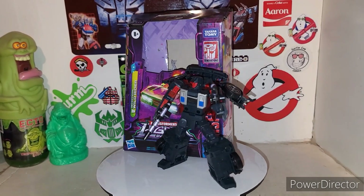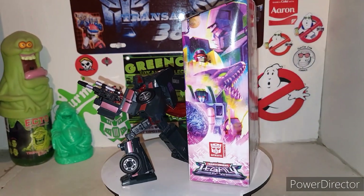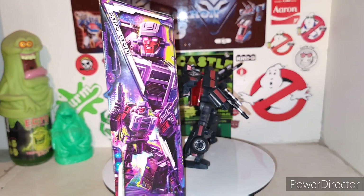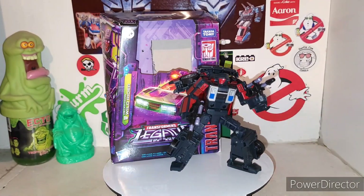Alright fellas, here is the new Transformers Legacy Wild Rider out of his cardboard prison and he's freaking awesome right out of the box. He's number two out of Menasaur, which is pretty cool. Obviously Motor Master is three of Menasaur, which we previously reviewed a little while back.